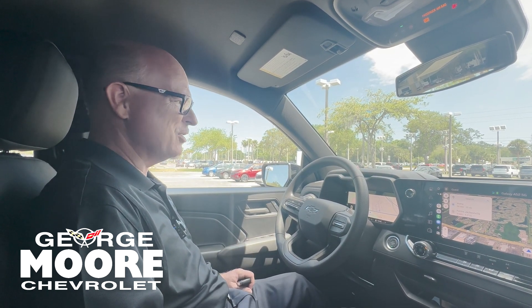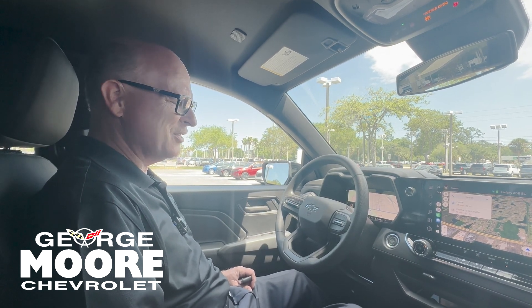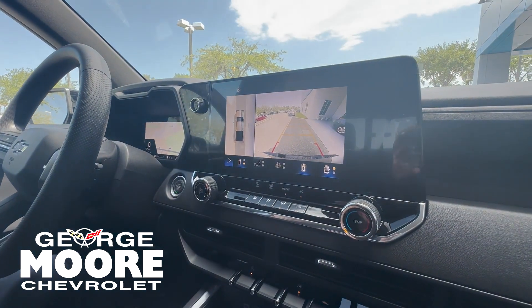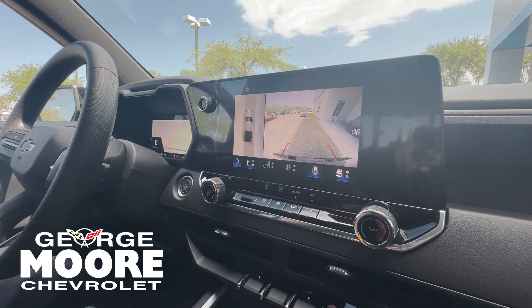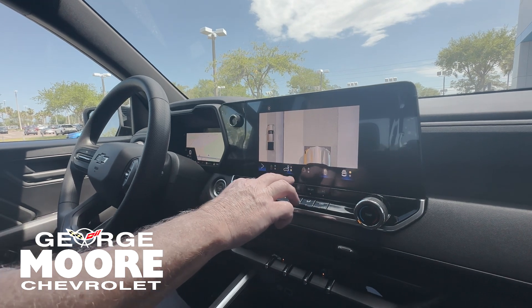And of course, the family's going to enjoy Wi-Fi — it'll power up to eight devices. This one has a high-definition backup camera, as well as a tech package where you can adjust different camera angles.